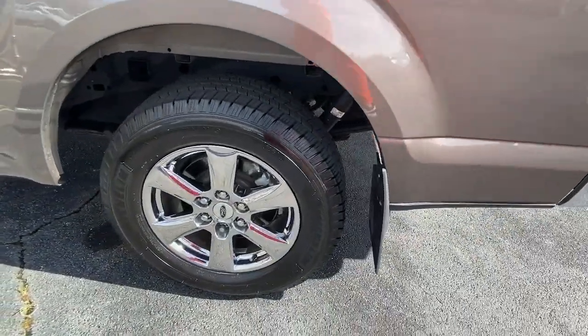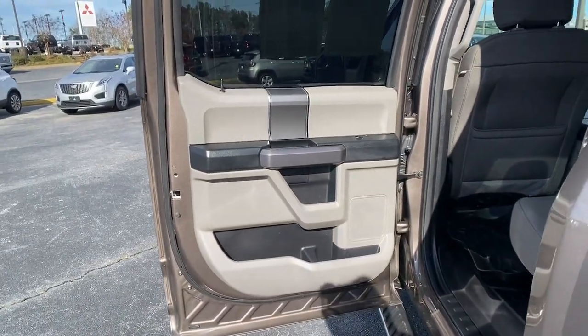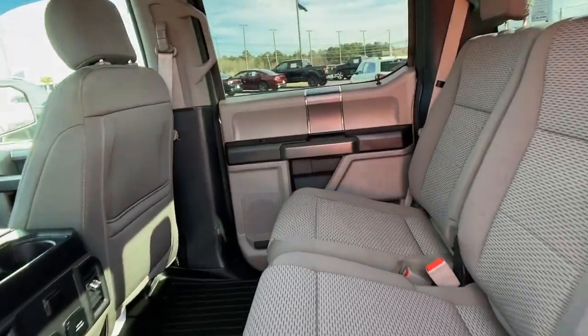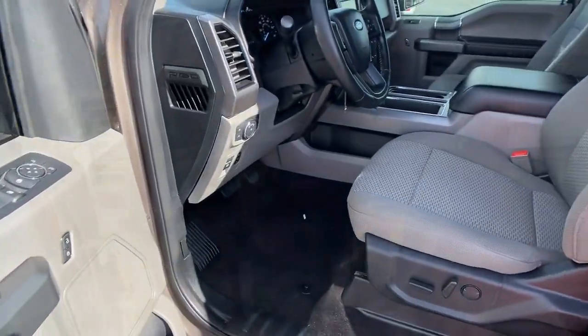Keyless entry, backup camera, fog lamps, remote engine start, Bluetooth connection, steering wheel audio controls, aluminum wheels, Wi-Fi hotspot, stability control, and passenger adjustable lumbar.